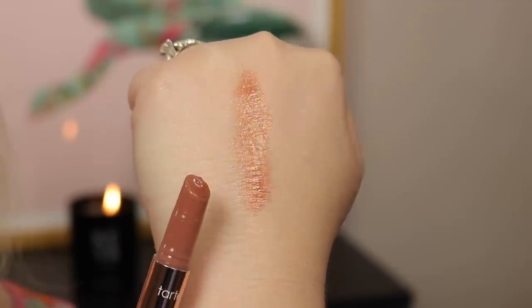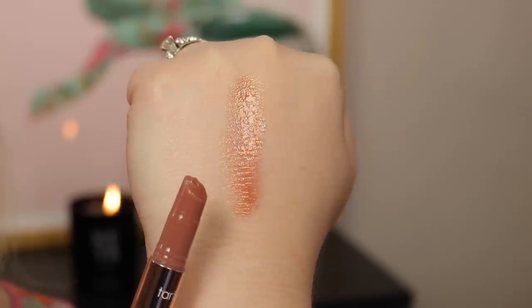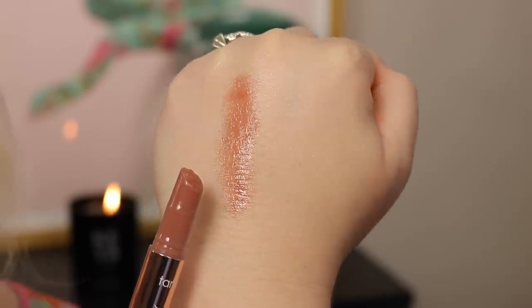First favorite on my list is from Tarte — it's the Maracuja Juicy Lip Plump. I bought this during the Sephora VIB sale and I really quite like it. I'm wearing it today. If you sheer it out, you get beautiful glossy plump lips. This feels like a lip balm to me. I don't get the white ring of death, which is amazing, so I don't feel like I have to be super cautious about how much I'm talking while wearing it.